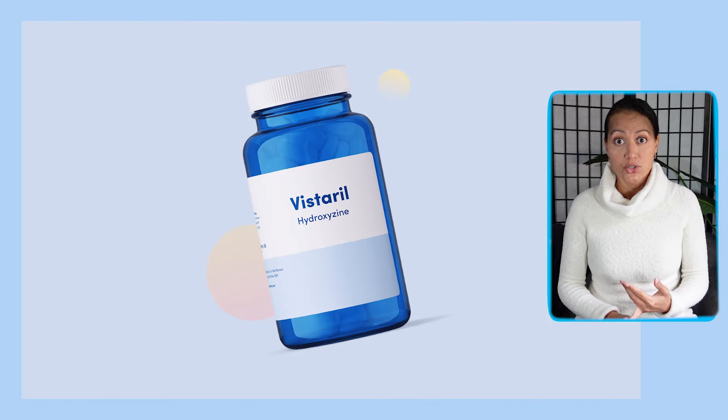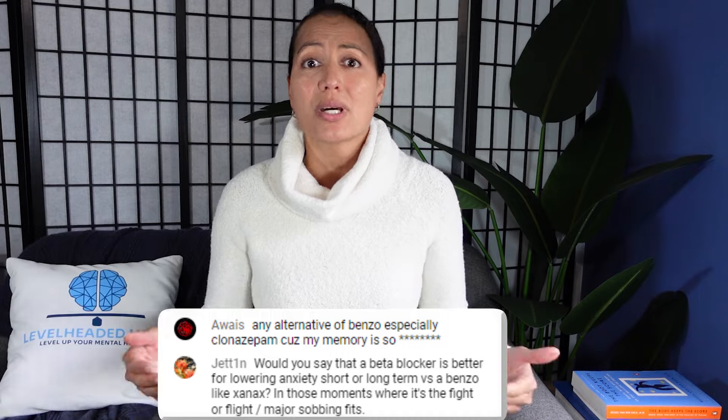In today's video we're going to be talking about hydroxyzine or Vistaril. This is in response to a viewer question during one of my first live sessions where two viewers asked about alternatives to benzodiazepines.